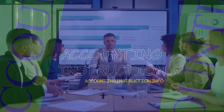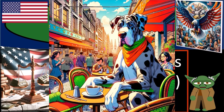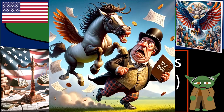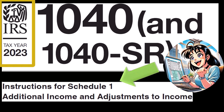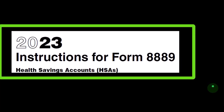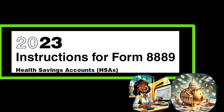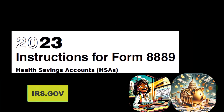Health savings account HSA deduction. Get ready because we're looking to get the tax man off our back with income tax preparation 2023-2024. Most of this information comes from the instructions for Schedule 1 of the Form 1040 instructions for tax year 2023, as well as instructions for Form 8889 Health Savings Accounts HSAs 2023, which you can find on the IRS website at irs.gov.